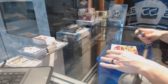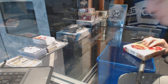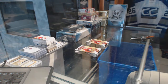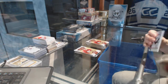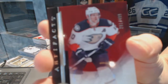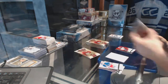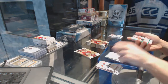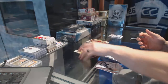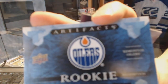Continuing on, this is box number 6849, one of the 1617 Upper Deck Artifacts and Black Diamond. Right out of the gate we've got a Star numbered to 499 for the Anaheim Ducks — Corey Perry. We've got an Emerald numbered to 99 for the Philadelphia Flyers — Wayne Simmons. And we've got a Rookie Redemption for the Edmonton Oilers.